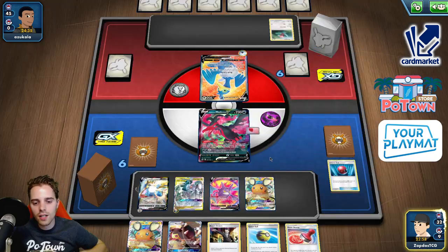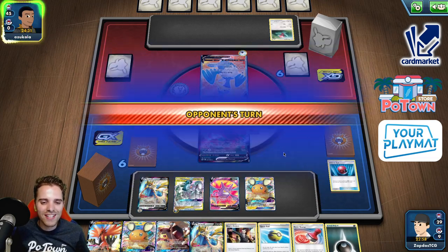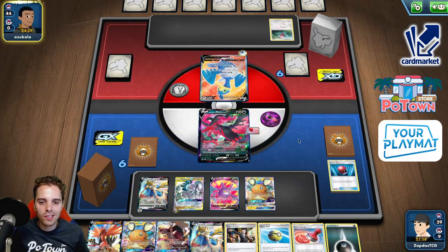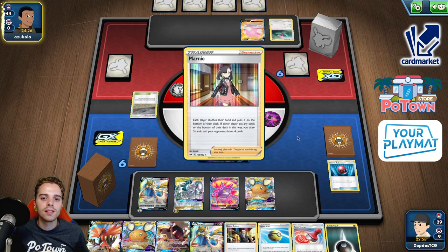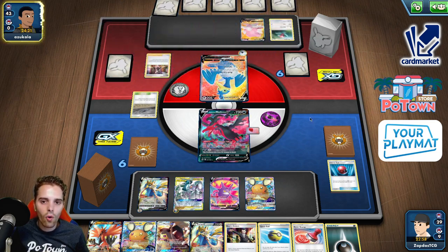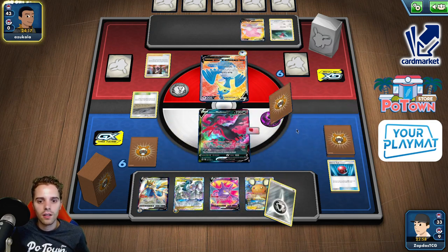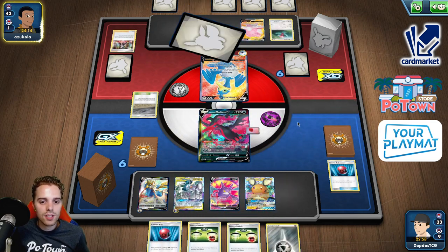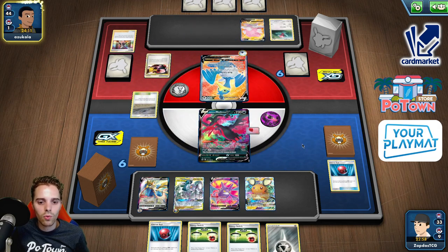Yeah, we have the Darkness energy, so we need to play Dedenne here. It is Blissey — it is entirely Blissey. So Galarian Zapdos will be a super useful tool here. He already has two V Pokemon in play. We have the Energy Switch — perfect, we can just attach it as well. So it's not the biggest issue in the world.